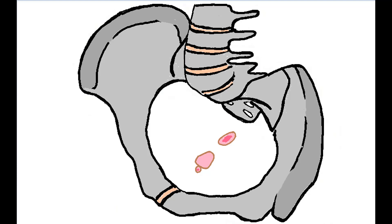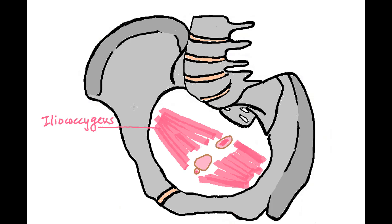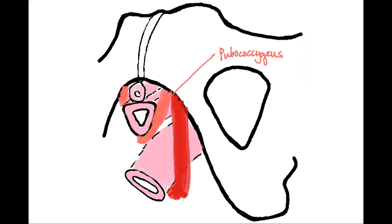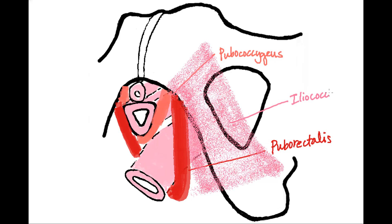In this image of the pelvis, the rectum, vagina, and urethra are shown. The levator ani muscles are a group of three paired muscles in the pelvis. Drawn is the iliococcygeus. The other two muscles are easier to see in a more sagittal plane — the pubococcygeus and the puborectalis. You can also see the iliococcygeus inside the pelvic bone. They act as a sling and provide the foundational support of the pelvic structures.